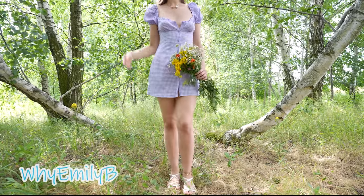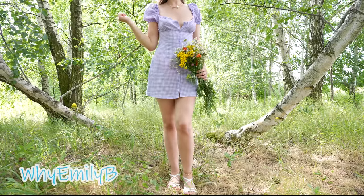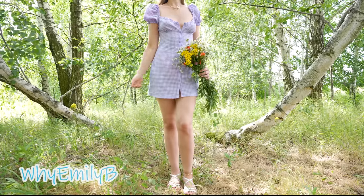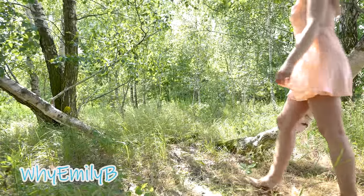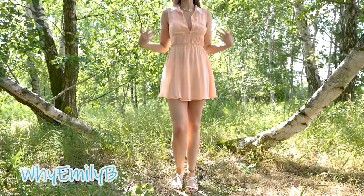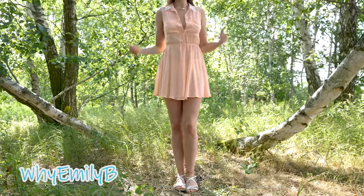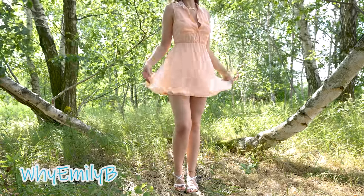Oh hi guys! It is such a lovely time of year when everything is green and in blossom. That's why I prepared for you something fresh and light, which I'm going to show you at the bottom of nature. The best option for this weather is a mini dress — if you want to see more of me in these outfits, don't forget to check the links in the description.